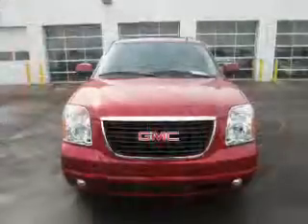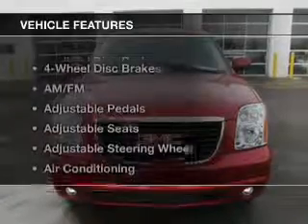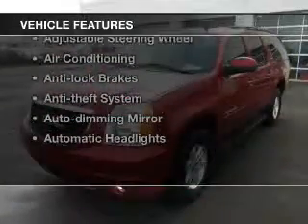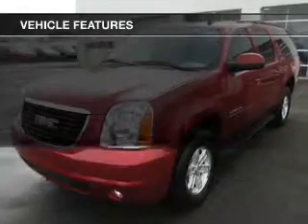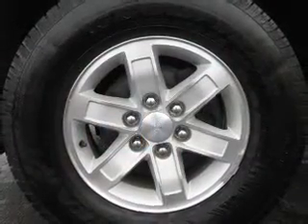The sunroof lets fresh air in, and with these notable features you won't want to miss out on the opportunity to own this amazing ride. Keyless entry, power windows, cruise control, a DVD system, and an AM/FM stereo are all included.